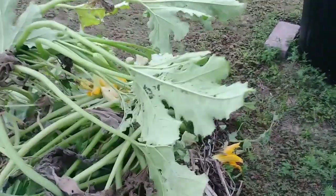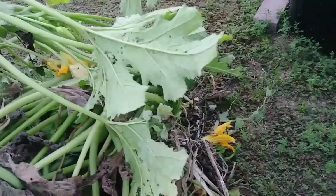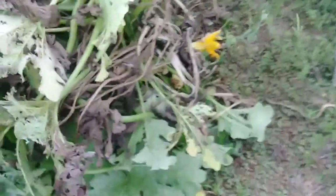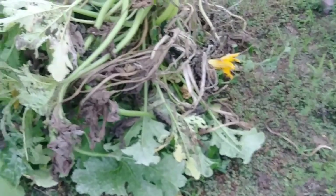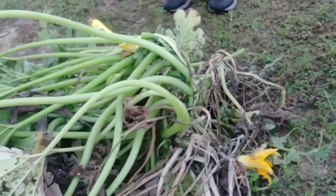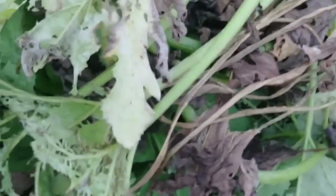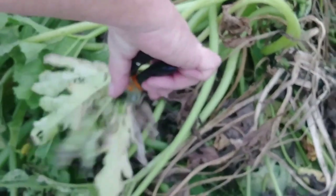Oh, where'd he go, where'd he go? Did you just put this here? Yes. He was on one of the bigger stalks. He might have already moved it up. There he is. See him? And now there's two.